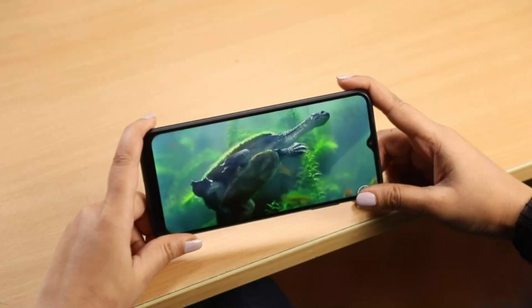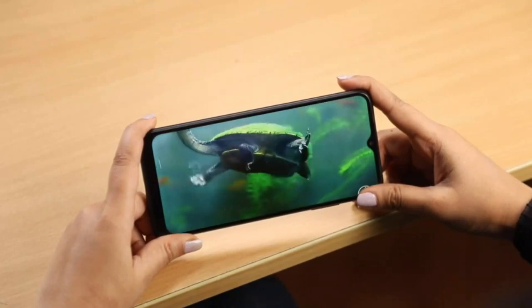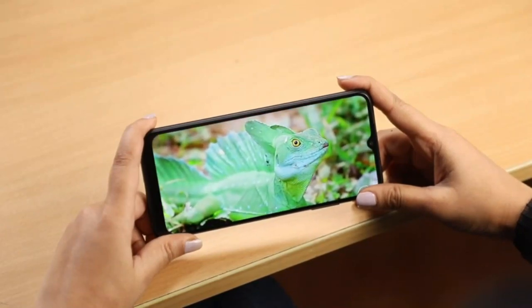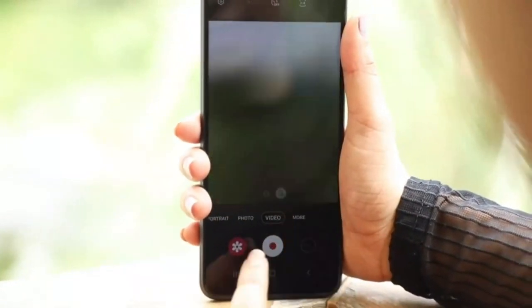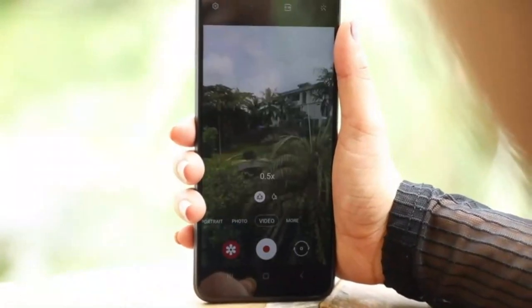The phone has a 6.6-inch TFT Infinity V-cut display. It delivers a Full HD+ 1080x2400 resolution with a refresh rate of 90Hz. The phone also scores big with its quad camera 48MP camera setup. It has features such as ultra-wide mode and depth mode.